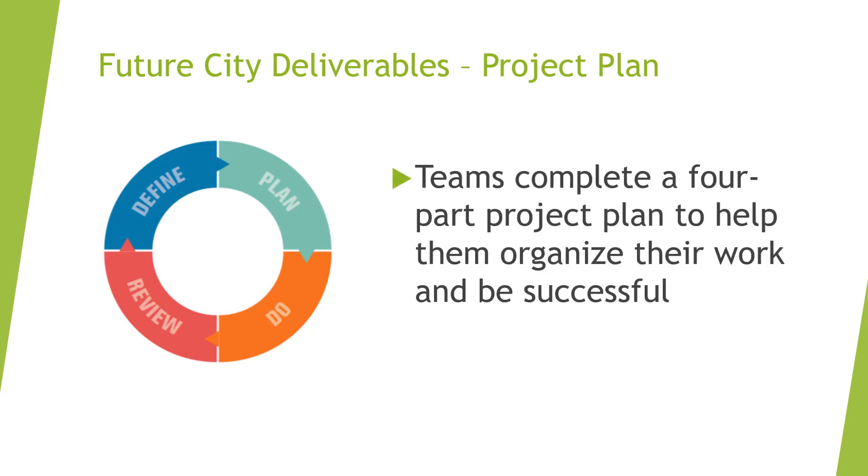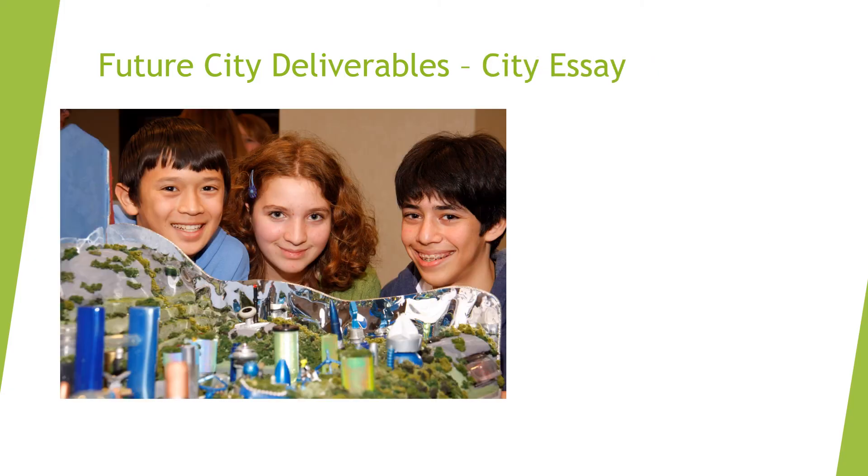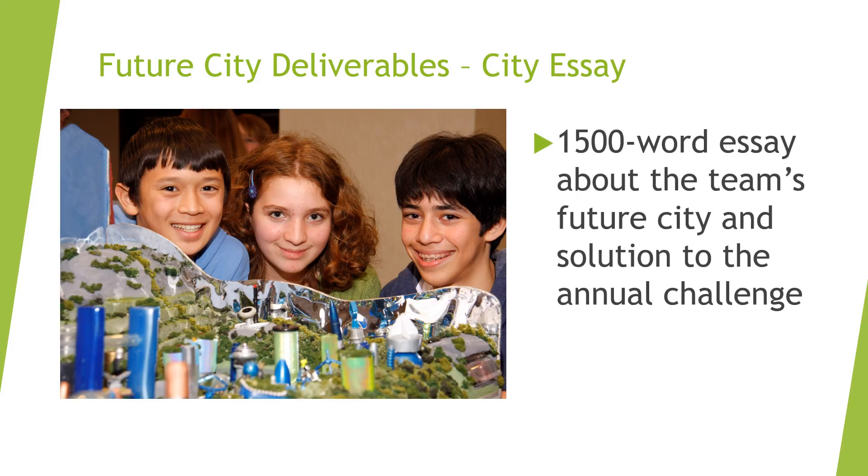Teams complete a project plan to help them plan their goals and organize their work. The second deliverable is a 1,500-word essay that describes the team's city and their solution to the waste-free future challenge.